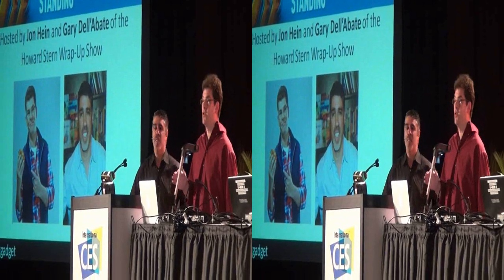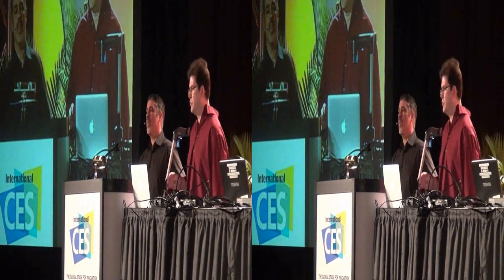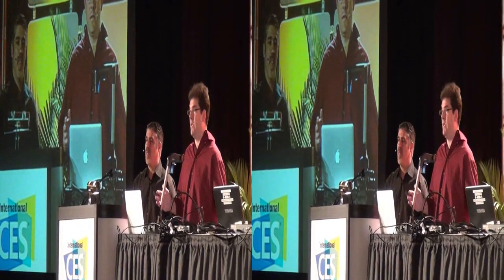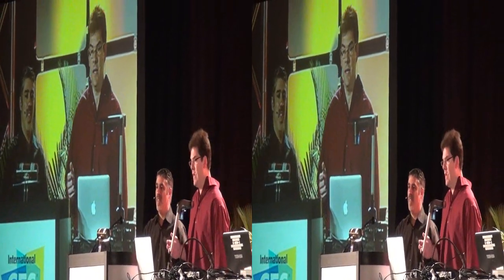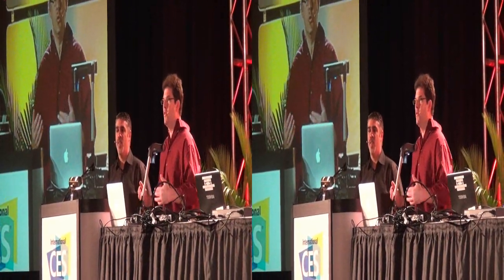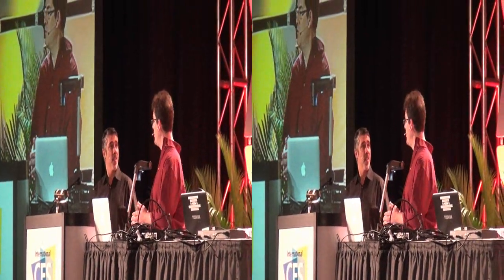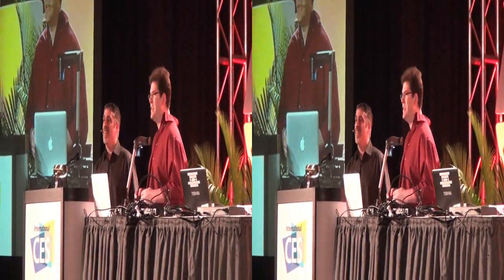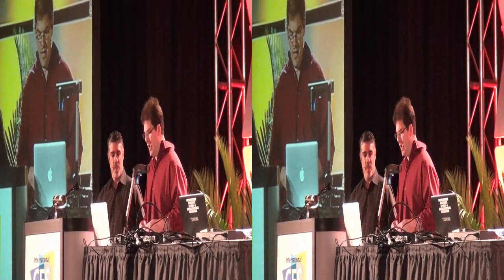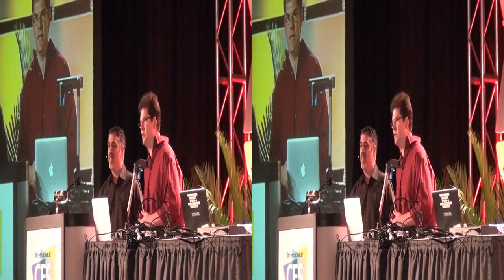We've got 10 great finalists for Last Gadget Standing — you're going to be amazed by these products. They really run the gamut, but they're the ultimate in tech. We're going to kick things off by introducing one of the judges, who will then introduce the person presenting the product. And the first one is a very interesting product, to say the least — not something you're going to see every day. Let's bring up David Berlin, who's going to talk about e-bikes.